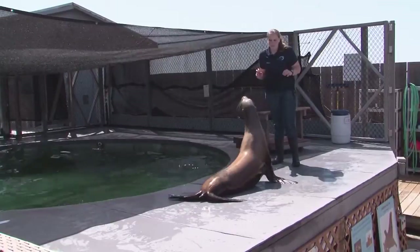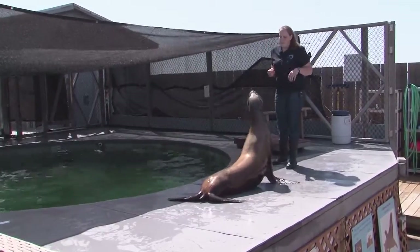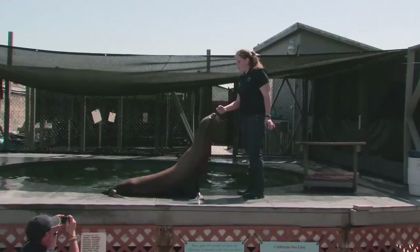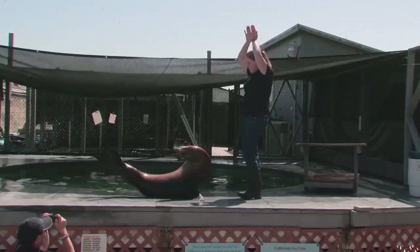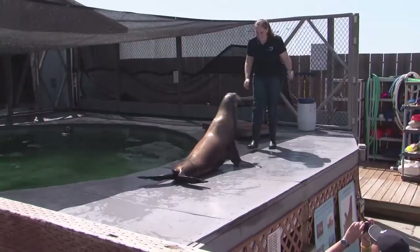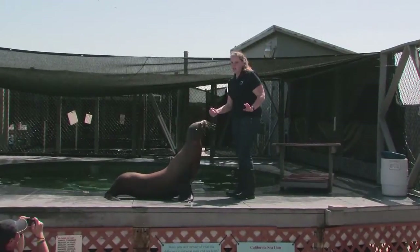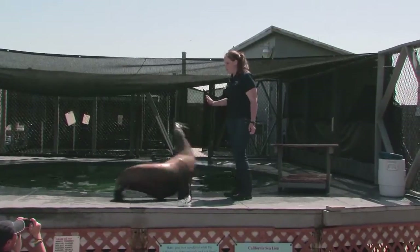We want to move on to some more physical exercise to keep her mentally and physically stimulated, and the way that we do that is by teaching them other behaviors. They've got their little workout routine. We have sea lion yoga — that's to help the mind and the spirit — and we also have sea lion aerobics.